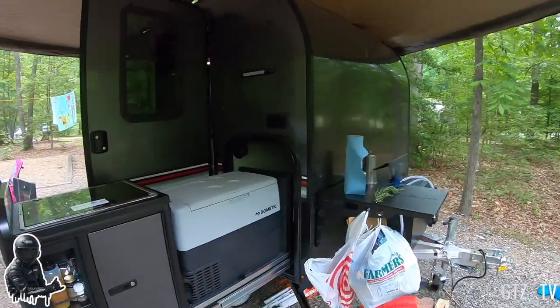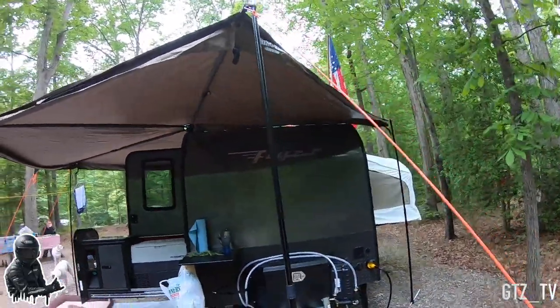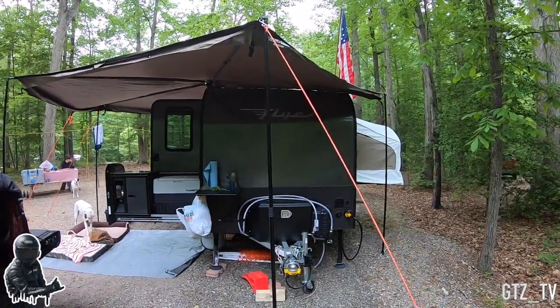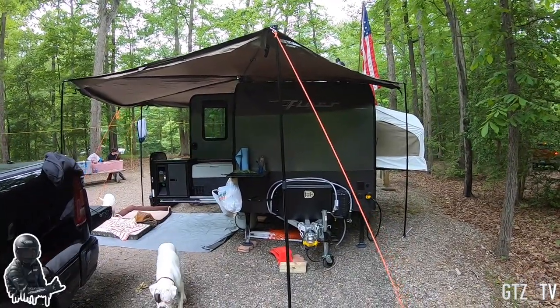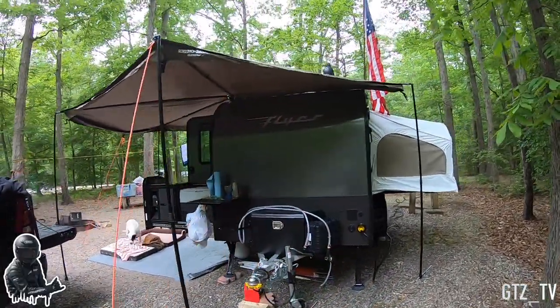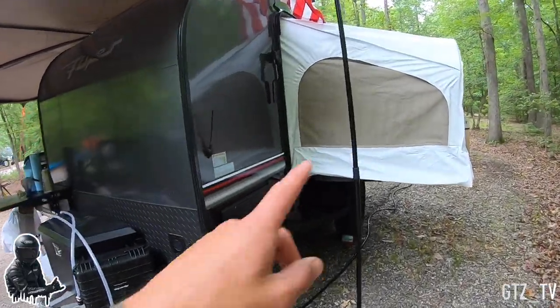I want to do a walk-around of the Intech Flyer Explorer. We've had it for about three months, but because of what's happening right now in the world we weren't able to go camping in it. It's a 2019 Intech Flyer Explorer with a single pop-out.